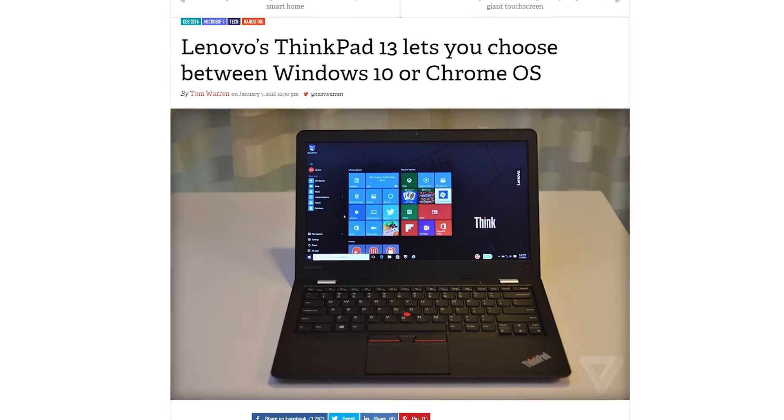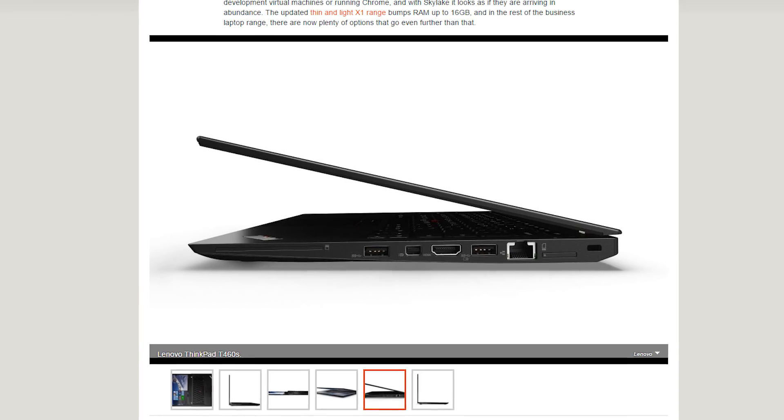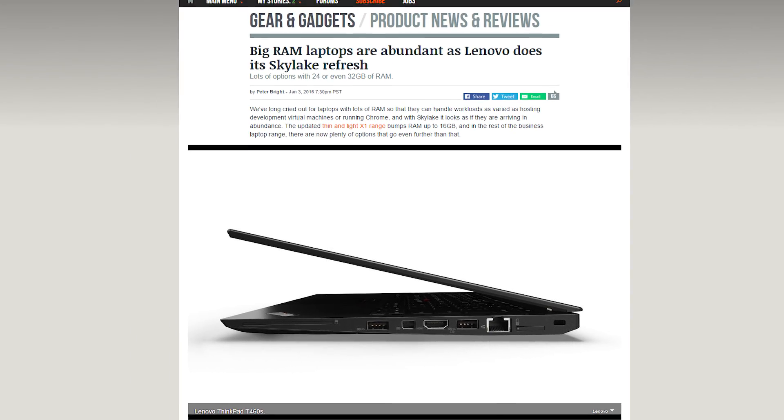They also have the ThinkPad 13, which can be set up with Windows or Chrome OS, and Lenovo updated their workstation line of laptops with beastly specs as well.